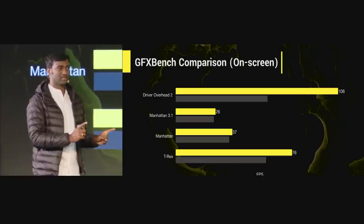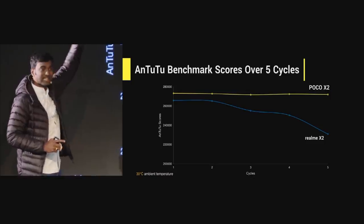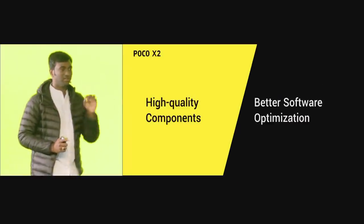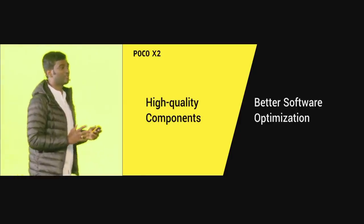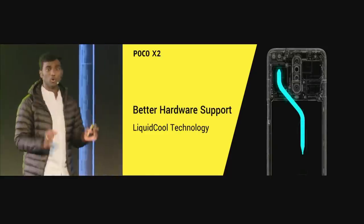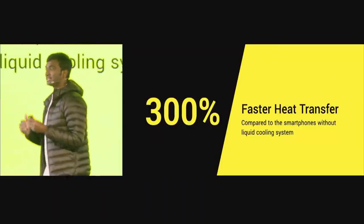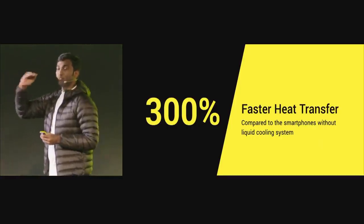Now let's do something more interesting — let's run AnTuTu's score five times one after the other. For POCO X2 versus Realme X2, POCO X2 stays at the top continuously even after five cycles, whereas Realme X2's performance throttles over time. Two major reasons: better quality components and better software optimizations. We are bringing back liquid-cooled technology from POCO F1 days, which dissipates heat 300% faster, keeping your performance in a straight line at peak.